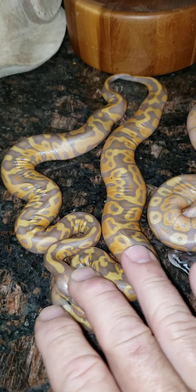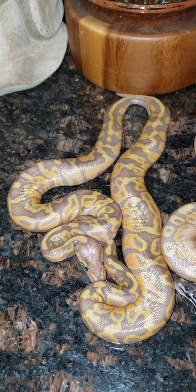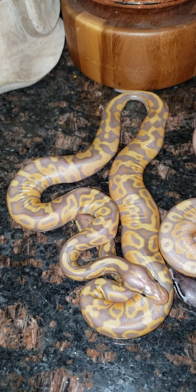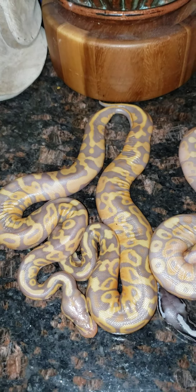I didn't start this trying to become a millionaire. So what I wanted to talk to you about was I came home, had a clutch hatching, which was this clutch here. I did this one last year. Got some weird stuff, some weird paradox stuff, and just some weird colored snakes.